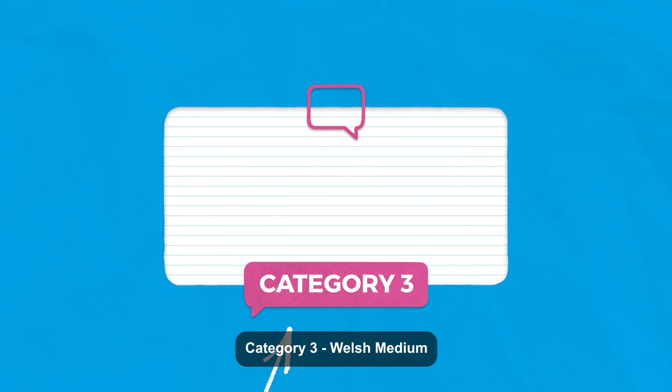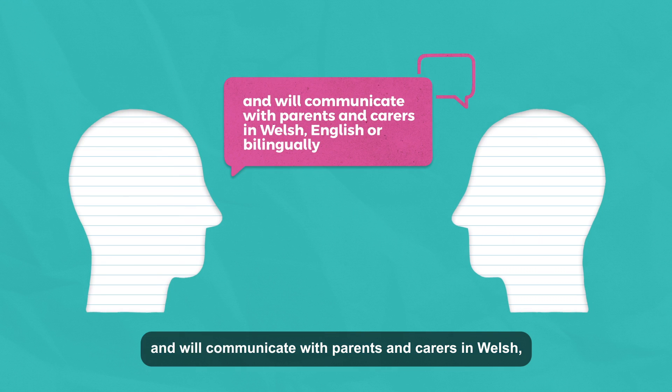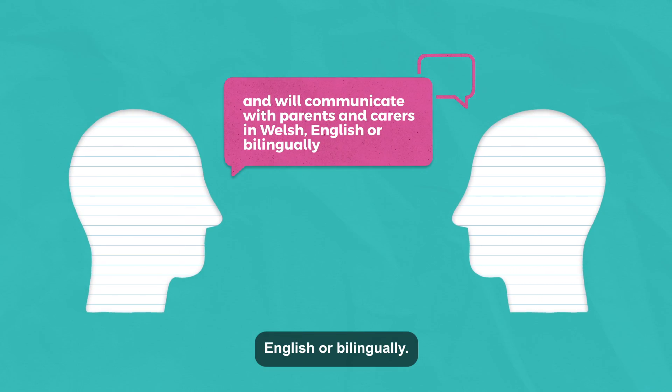Category 3 – Welsh Medium. The main language of these schools is Welsh, and they will communicate with parents and carers in Welsh, English, or bilingually.